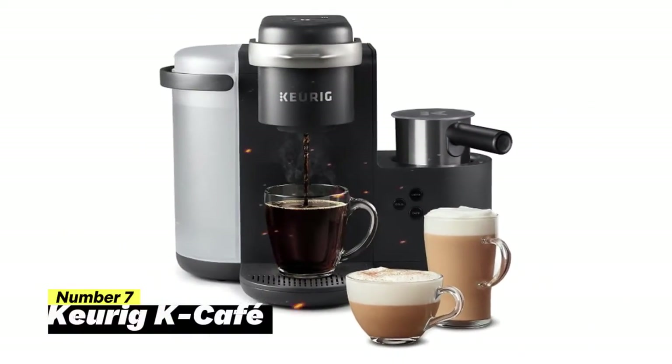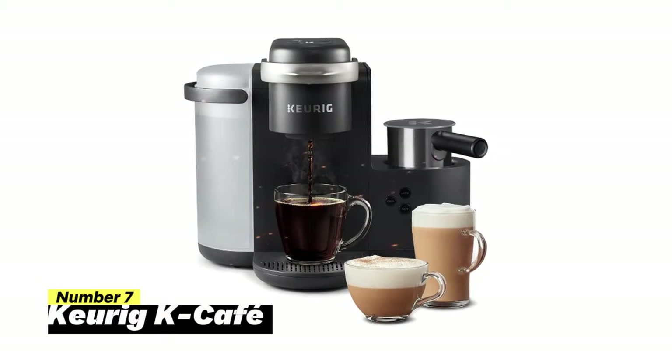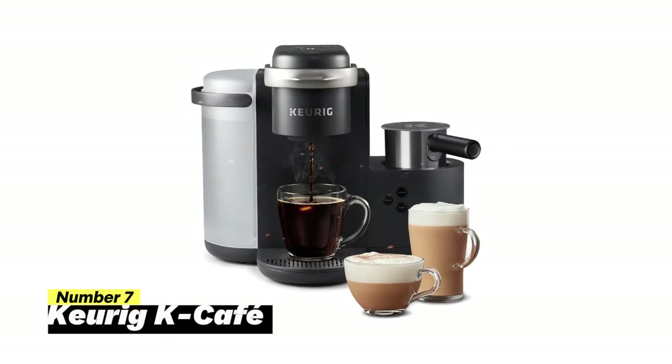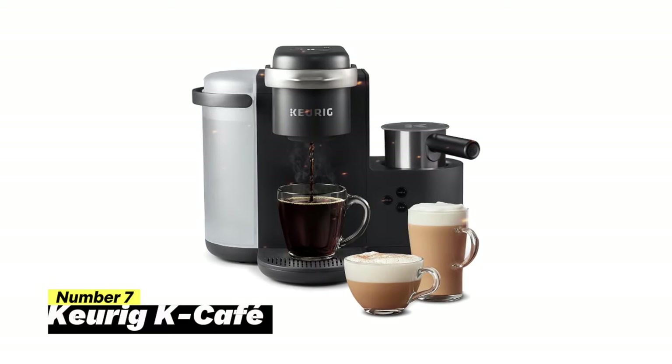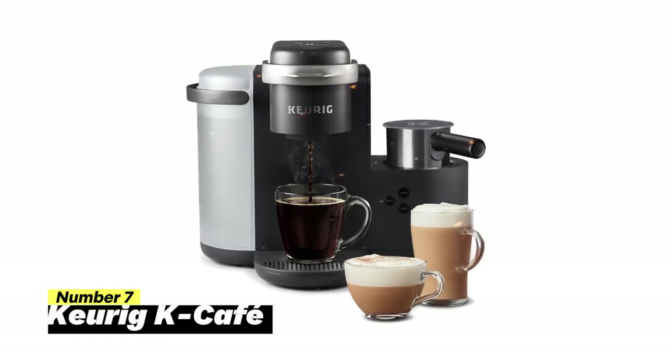Number 7: Keurig K Cafe. The Keurig K Cafe is your all-in-one coffee, latte, and cappuccino maker that brings the coffeehouse experience right to your kitchen. Say goodbye to long lines and overpriced coffee — now you're the barista.